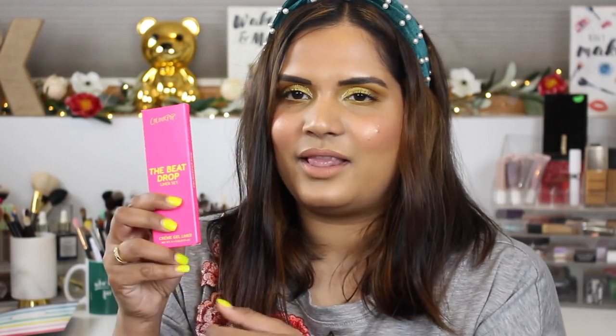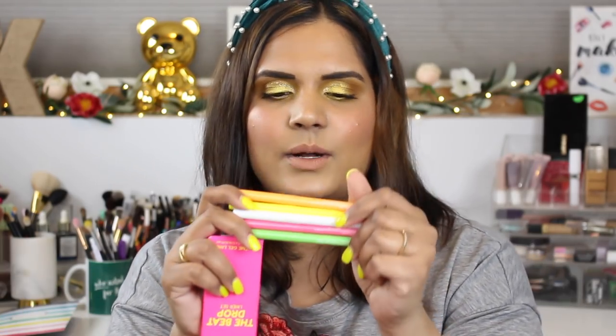I bought a new MAC Soft Ochre paint pot because mine got all dry and gunky, so I decluttered the old one and got a fresh one. I also bought the Beach Drop liner set from ColourPop — the neon liners — which I showed in a swatch party video. These are really fun; I did break a little bit of the green while swatching, which was sad, but they're so inexpensive. Definitely check my swatch party video to see how these look on a medium-tan skin tone.